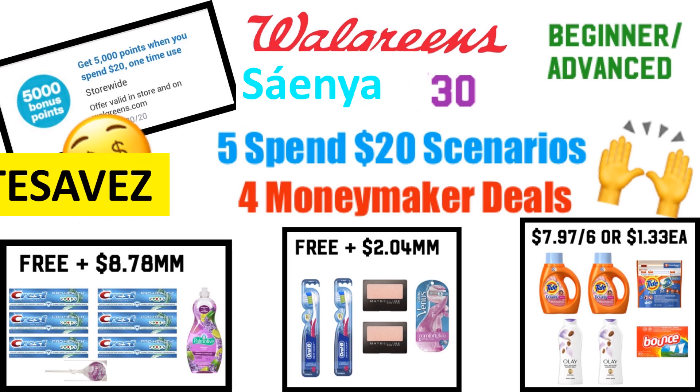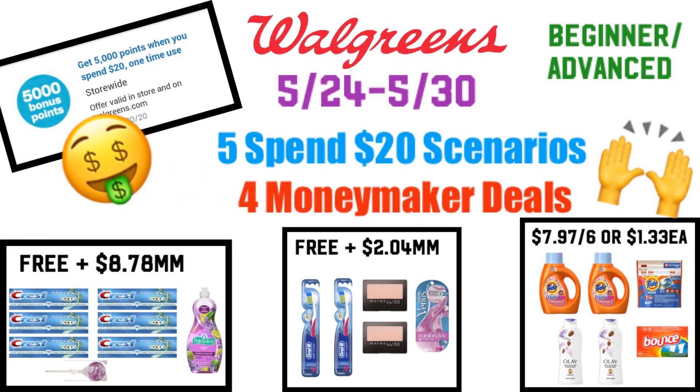Hey everyone, it's Xenia with Two Brides Saves. I am bringing to you some Spend 20 booster deals that you can do at Walgreens this week.